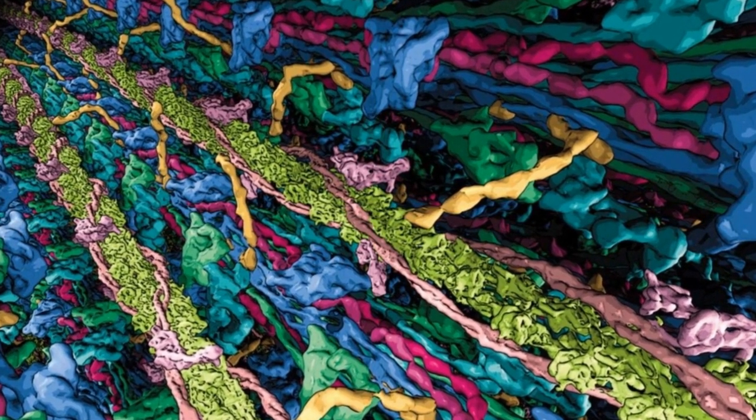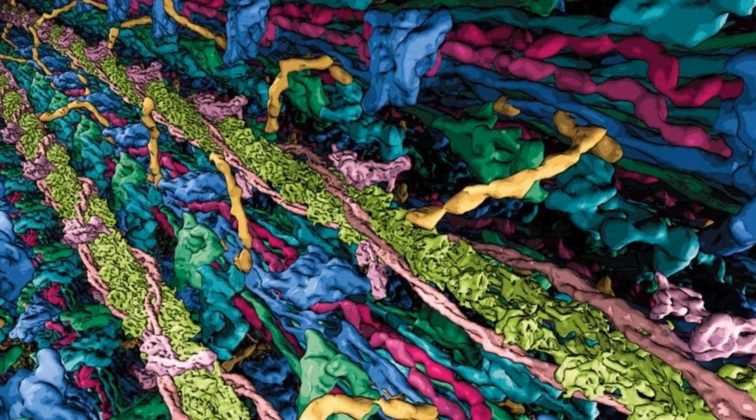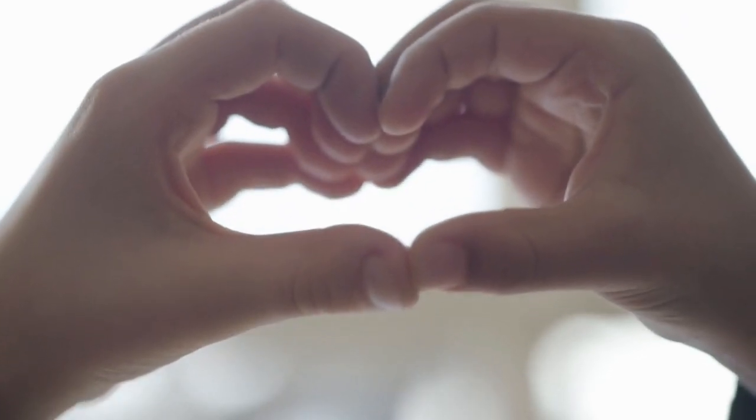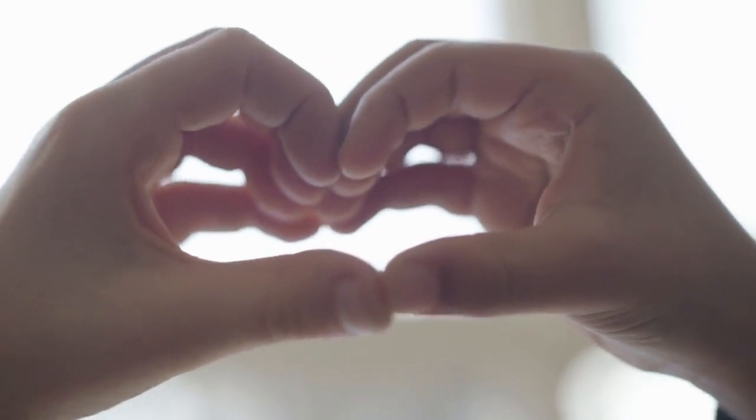This breakthrough not only deepens our understanding of muscle diseases, but also paves the way for innovative therapies, particularly for conditions like hypertrophic cardiomyopathy.